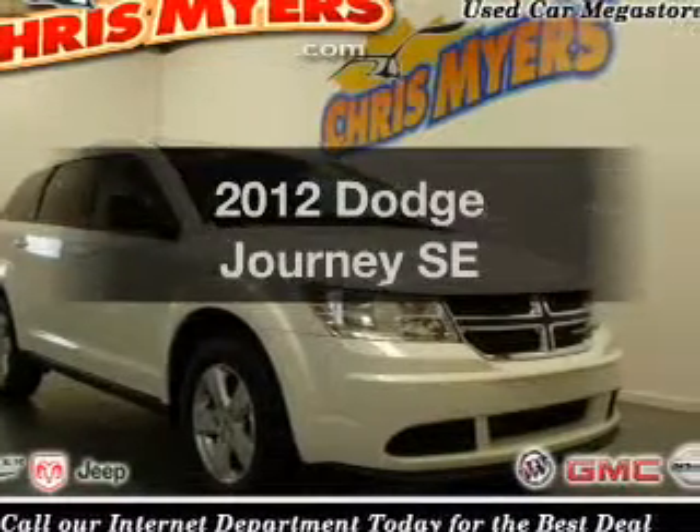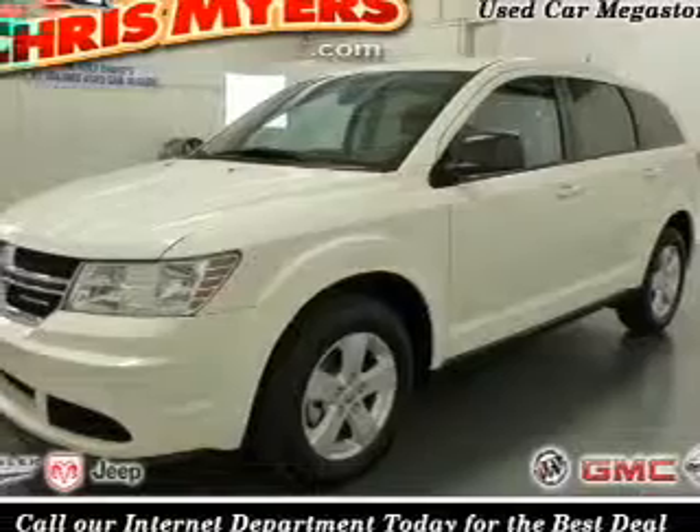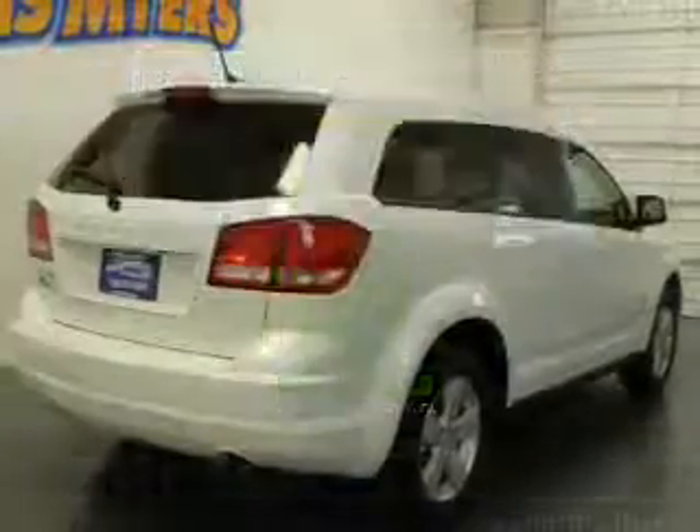Presenting the 2012 Dodge Journey. If you're looking for a first-rate auto, this one could be yours today. In the city or on the highway, you'll spend less time at the pump with this fuel-efficient vehicle.